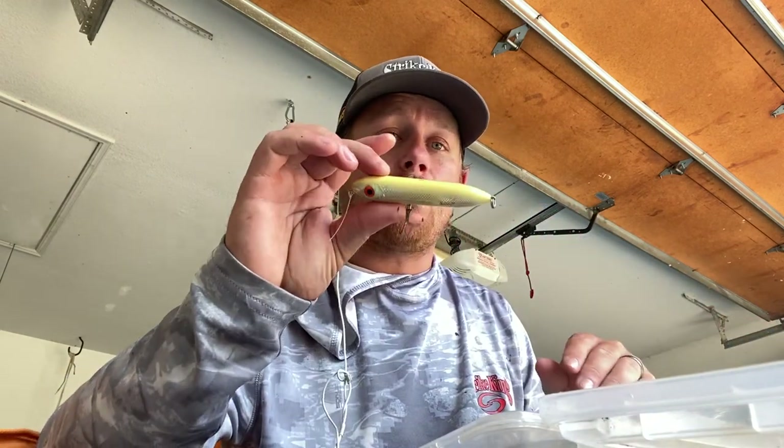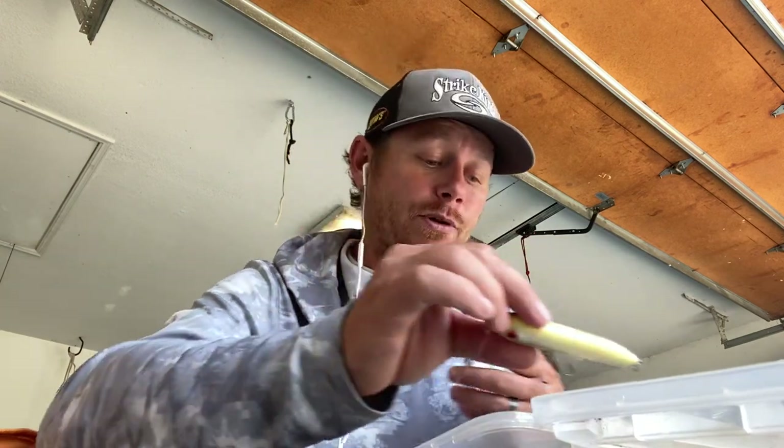It's a weird transition. From summertime here in June, as it gets to July and August, I actually have to downsize my topwater. That's when I go to a Sexy Dog Junior or a Super Spook Junior — the smaller topwaters. I think a lot of it has to do with pressure: they need an easier meal. That big meal — they want to eat it, but they're just not quite ready to commit to it.